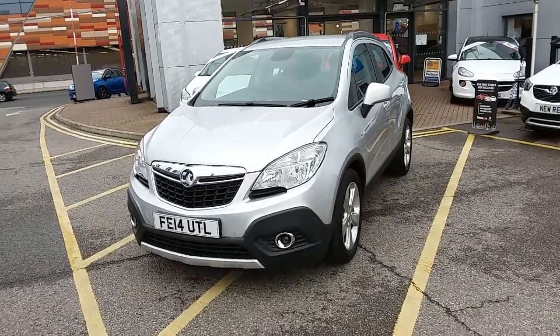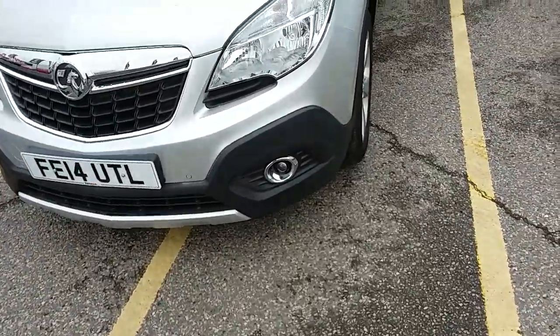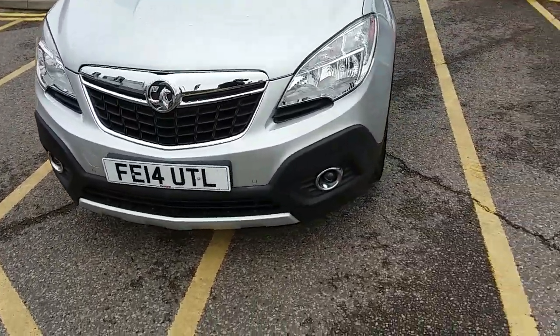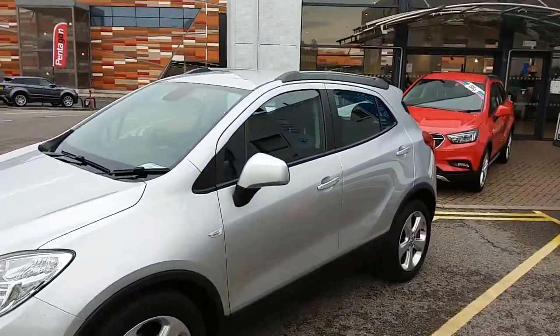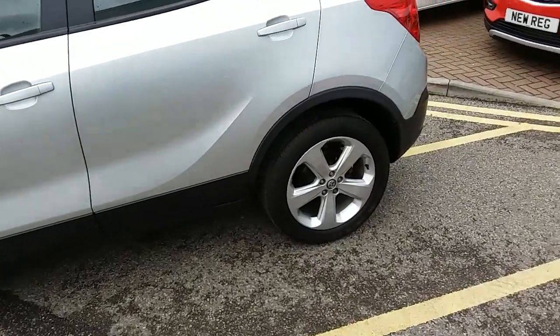I'm going to take us on a quick walk around the car now to show you some of the features of this Vauxhall Mokka. If you have a look along the front bumper of the car you can see that the car does have front parking sensors. It does also have rear parking sensors which I'll demonstrate around the back of the car. The car itself is finished in silver and you'd have 18 inch alloy wheels on the car as you can see just here.